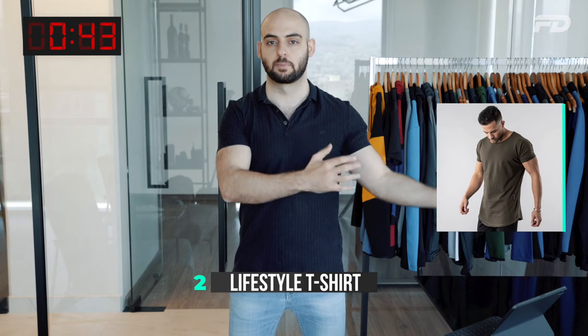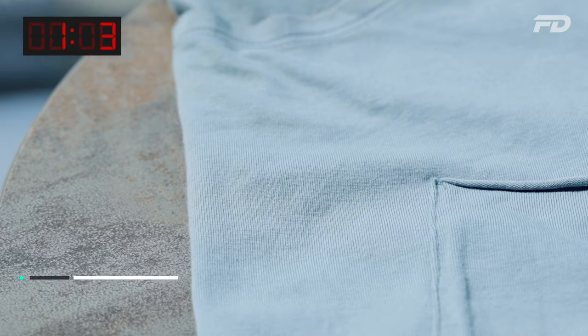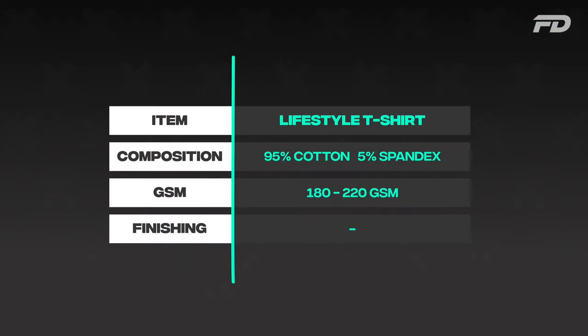Number two is the short sleeve lifestyle t-shirt. Unlike a performance shirt, you want more of a cotton touch and feel. Cotton is very familiar, and wearing a shiny polyester tee isn't appropriate for casual lifestyle settings. A cotton-spandex blend is a great contender: 95% cotton, 5% spandex, at around 180–220 GSM. For thicker, go up to 220 GSM; for thinner, 160–180 GSM — don't go below 160 or it gets flimsy.